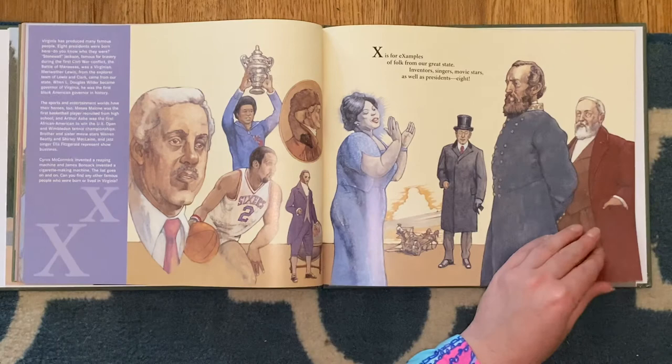Y is for Yorktown, a battle site that witnessed the revolution's final fight. Z is for Zachary Taylor, known as Old Rough and Ready. He was our 12th president and was brave and was steady.